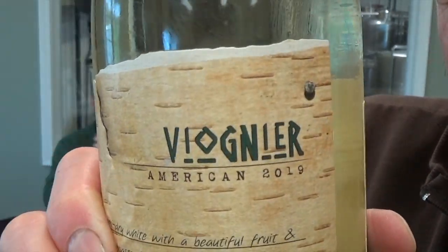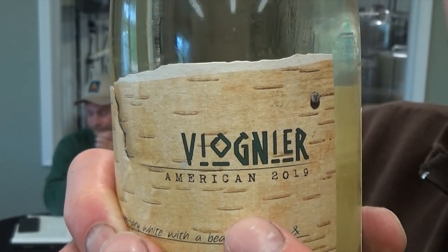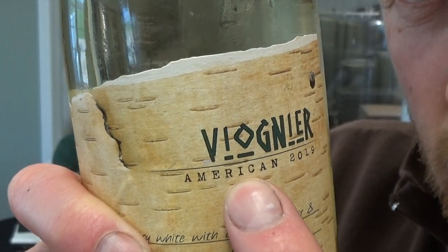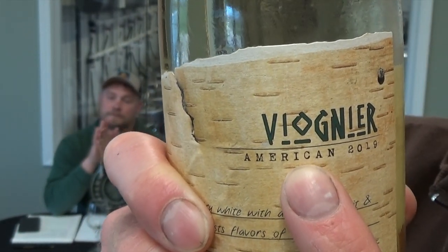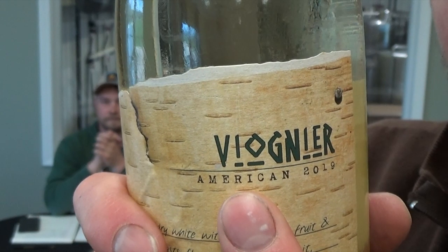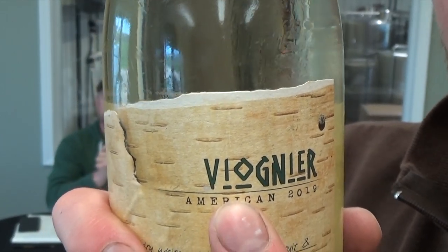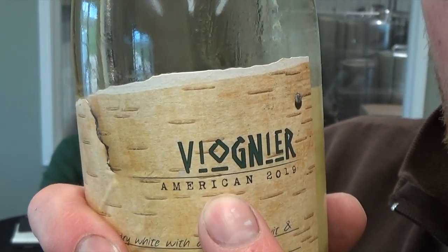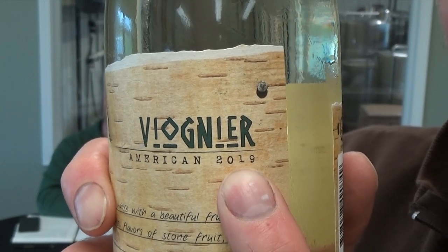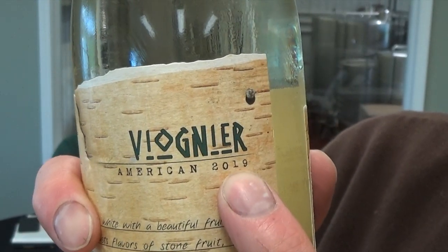So Viognier is the grape name — this wine is named after its varietal grape. Underneath the variety name it says American, which is where the grapes came from. We can't put California on the bottle because we are not in California, so we put American. If this were able to grow in Minnesota and we made it, we would put Minnesota instead. And we have the vintage 2019 — that is the year that the grapes were grown, not the year the wine was bottled or made.